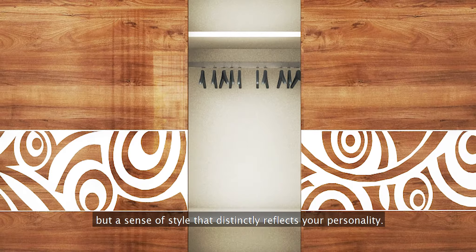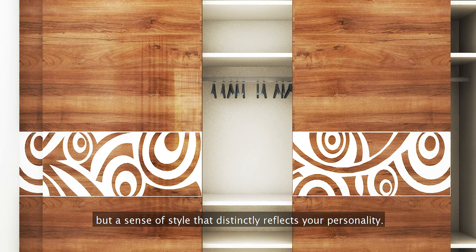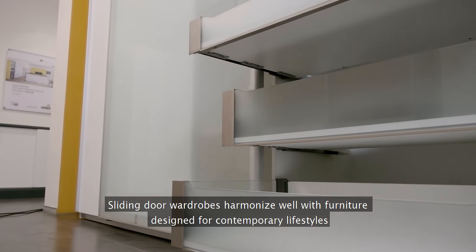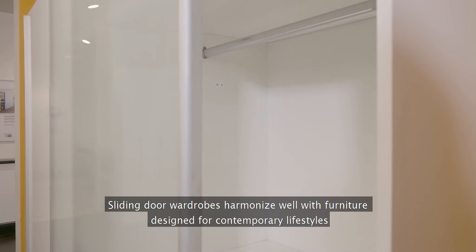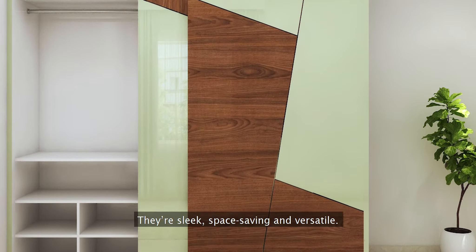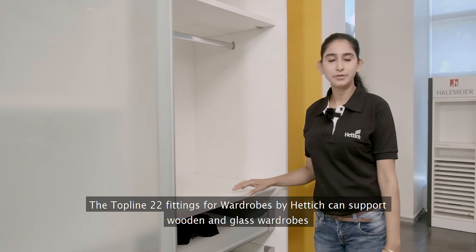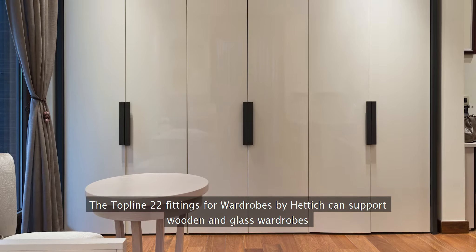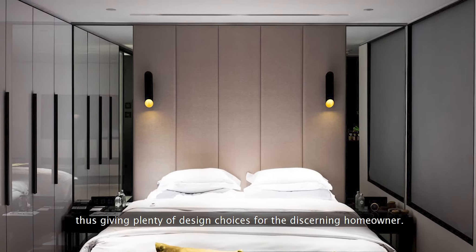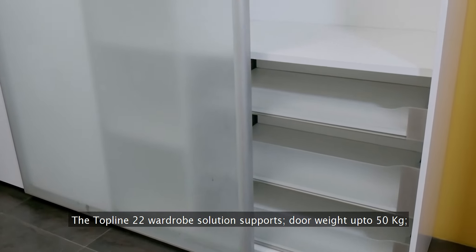Sliding door wardrobes harmonize well with furniture designed for contemporary lifestyles. They're sleek, space-saving and versatile. The Topline 22 fittings for wardrobes by Hettich can support wooden and glass wardrobes, thus giving plenty of design choices for the discerning homeowner. The Topline 22 wardrobe solution supports door weight up to 50 kg, door height up to 2500 millimeters, and wardrobe length of 3000 millimeters.